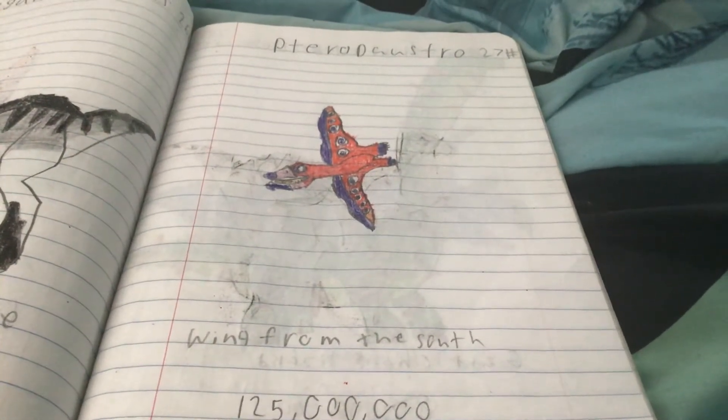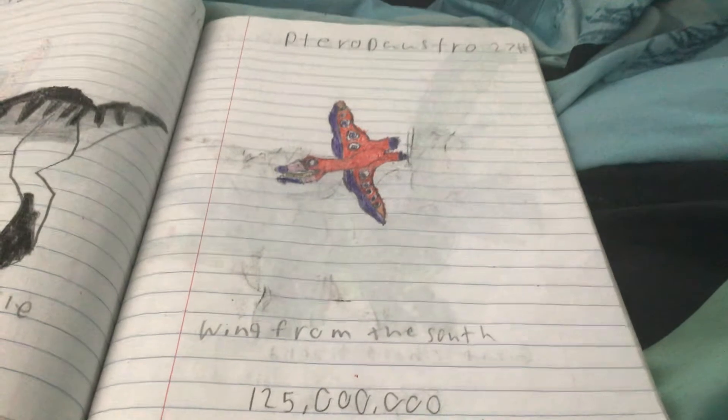The Pterodostro has bristle-like teeth like a flamingo and eats small crabs from the sea. Pterodostro really does look like a flamingo — no wonder it has bristle-like teeth.